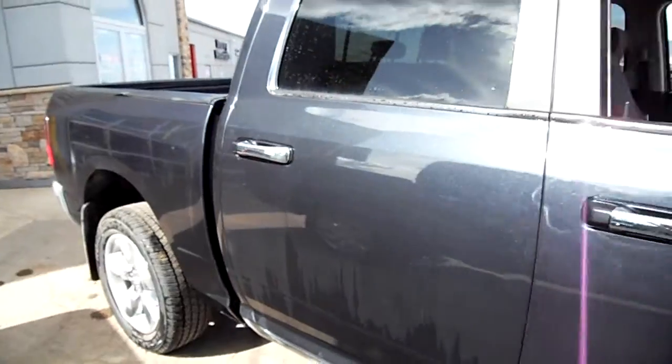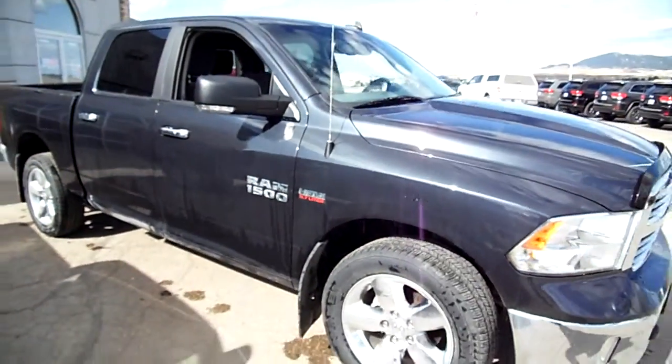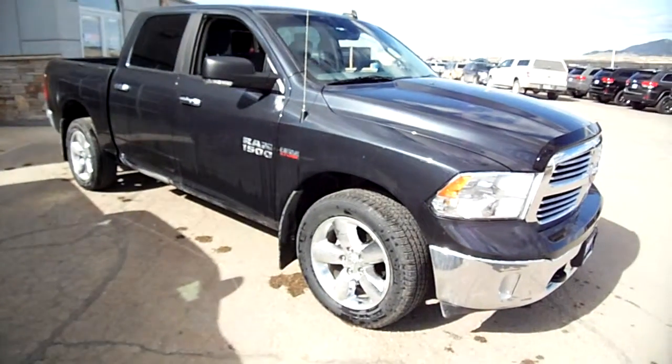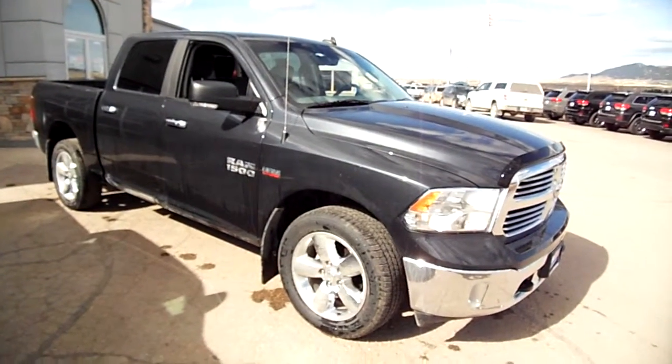Looking for a nice used half-ton truck? Here it is up at Snowy Mountain Motors. You'll love it, or my name isn't Nick Skiba — and it is.